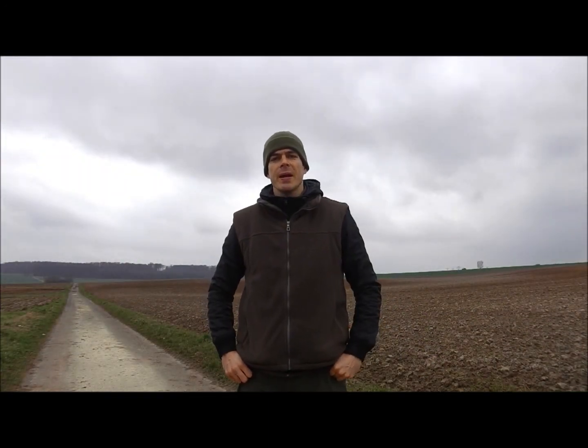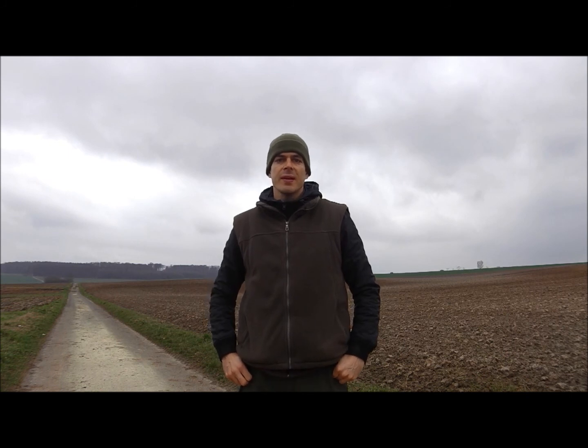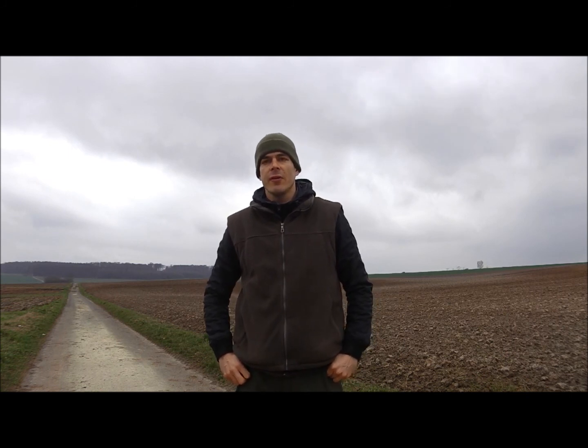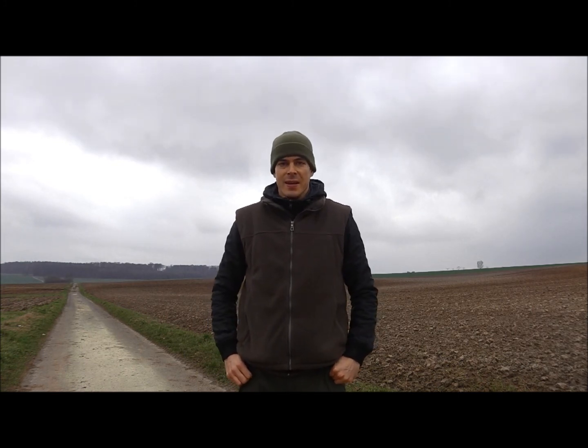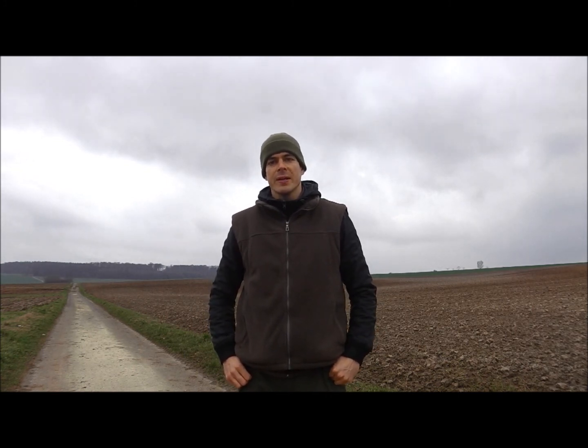Hello everybody, I'm back on my dream field and I'm buzzing because I couldn't go metal detecting for a few days. I'm excited and let's see what the day will bring.